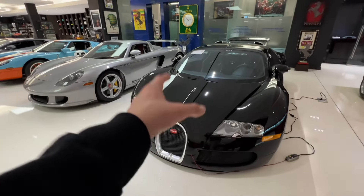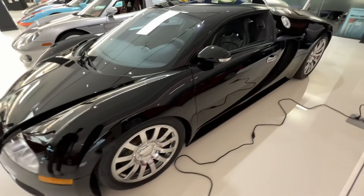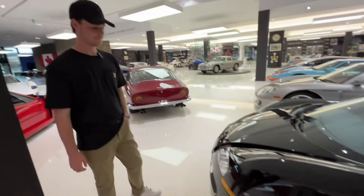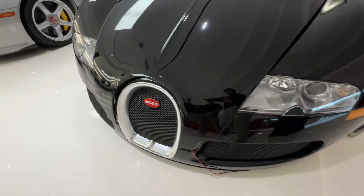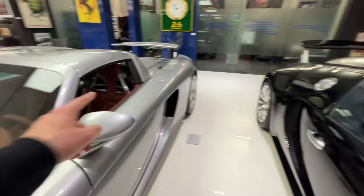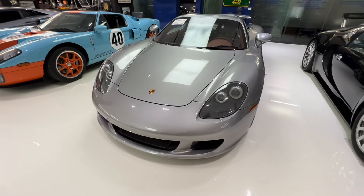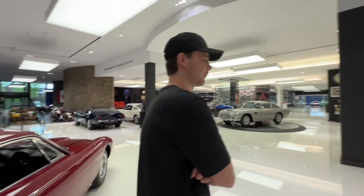And then here we have the Veyron — this was owned by Simon Cowell, actually. He drove it twice in the time he owned it, then sold it and got banned from buying Bugattis in the future. Black with stainless, it is perfect. Black on black, really nice spec. Next to a Carrera GT — one of the greatest V10s ever built.